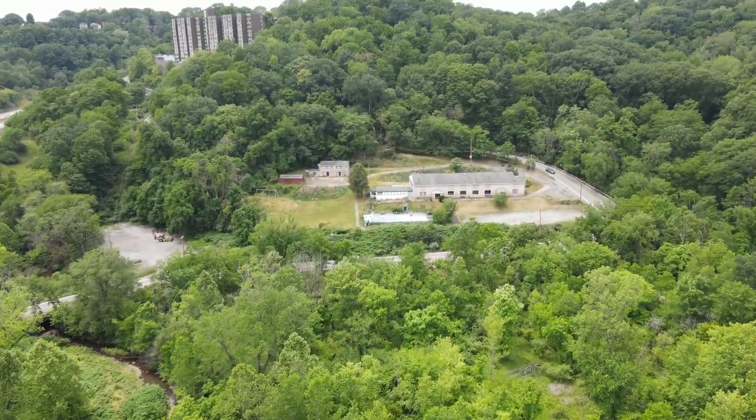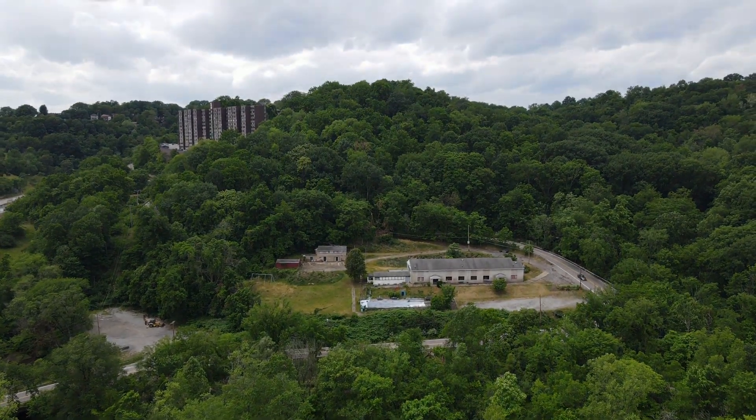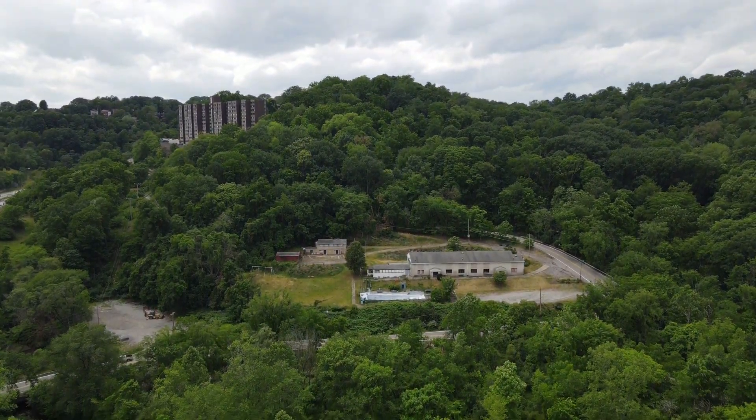The developer has applied for a zoning variance, and maybe they'll get it, but you can't get a variance from Mother Nature.